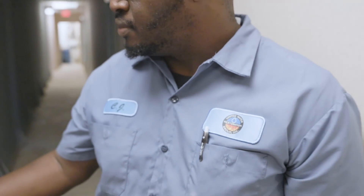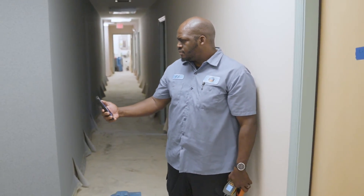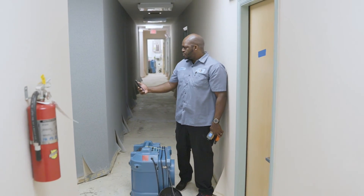In a water mitigation job, we need to ensure that we've reached a dry standard in the property to ensure that everything is back to a normal setting and that no microbial growth can grow after the fact.